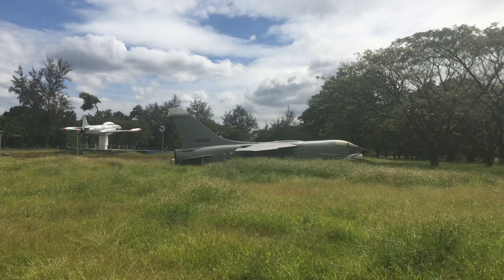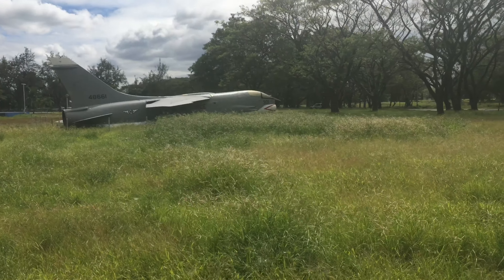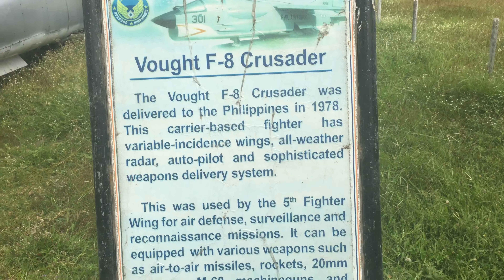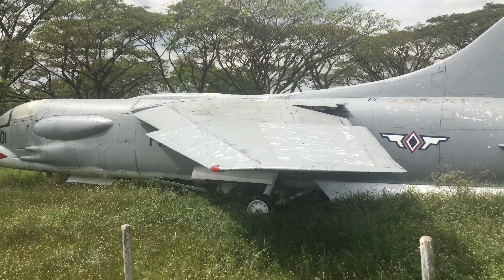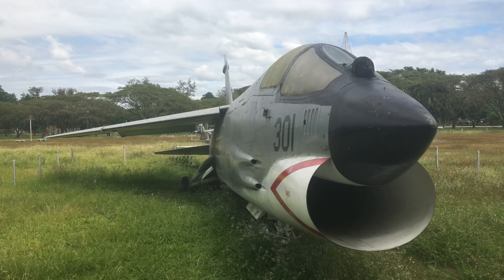There are three other planes over there. I'm just going to go around and see how I can get close to them. For the second plane here, it's a Vought F-8 Crusader — this is actually a fighter plane used for air defense, surveillance, and reconnaissance missions.